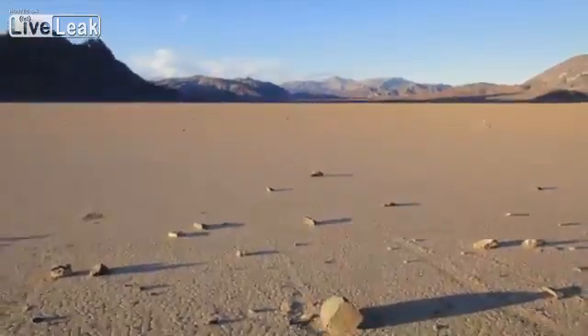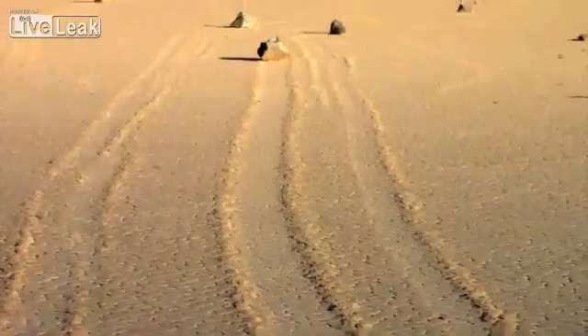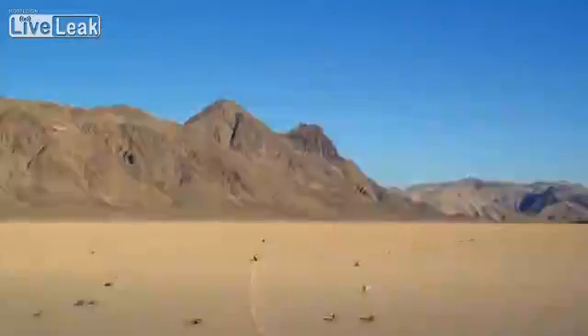Most people suggest that movement is driven by hurricane-force winds blowing over rain-slicked mud. Others suggest that floating ice sheets lift rocks, which would describe remarkably similar trails.